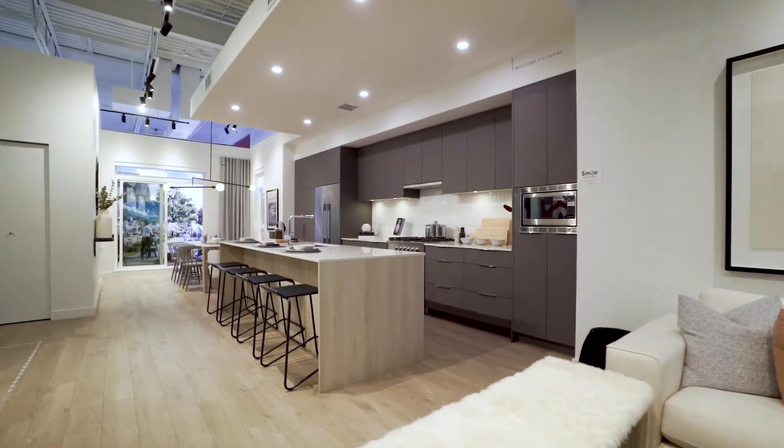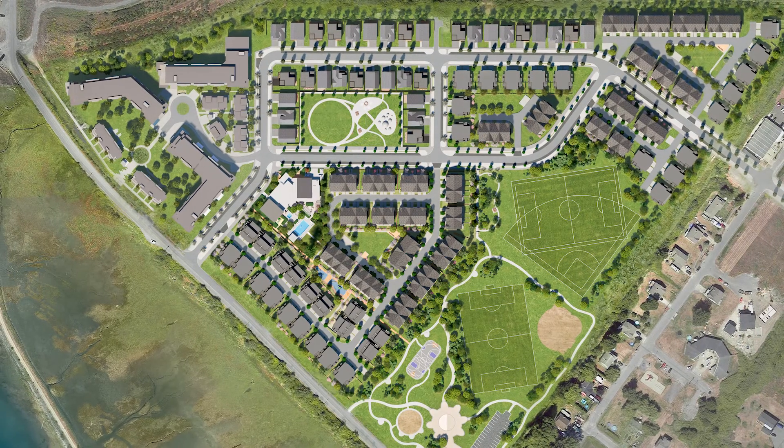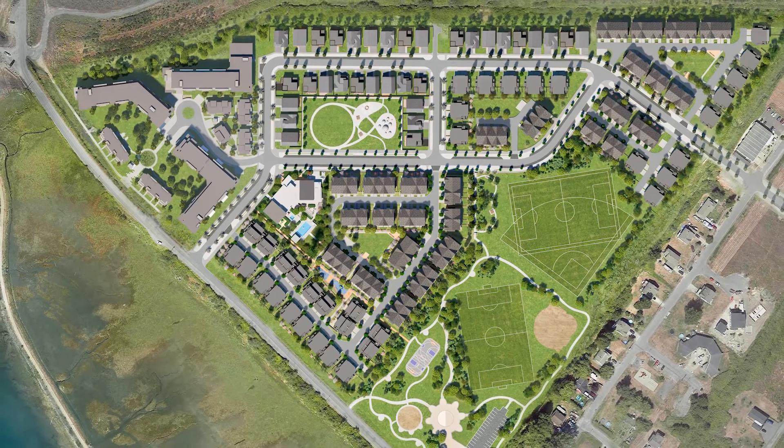Our kitchens feature an inviting modern aesthetic, quartz countertops and full-size appliances, including a gas range. Townhomes at BoardWalk will be ready to move into this fall.